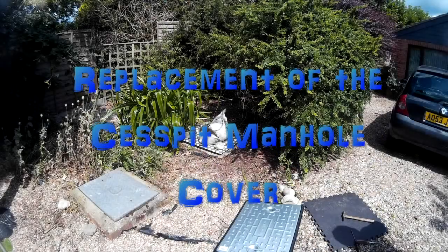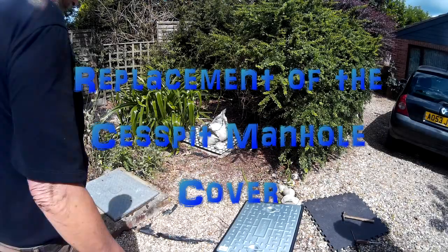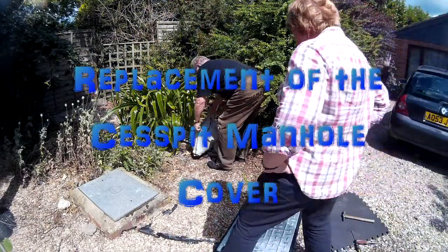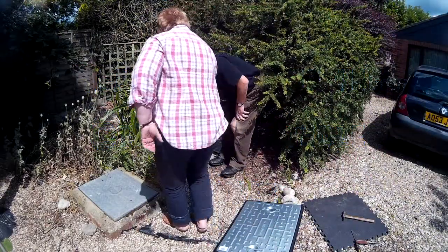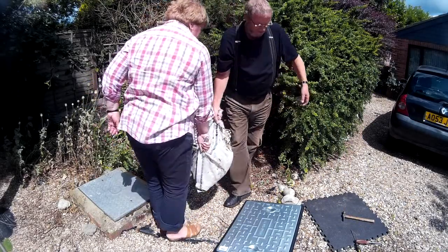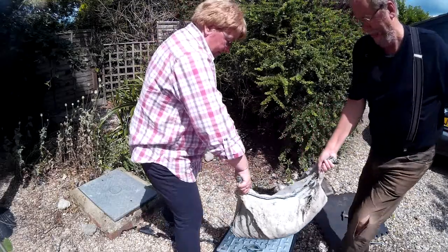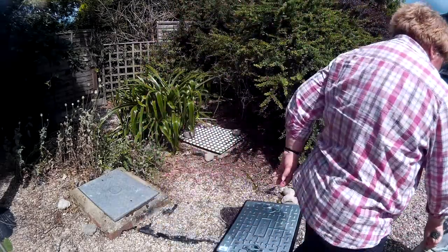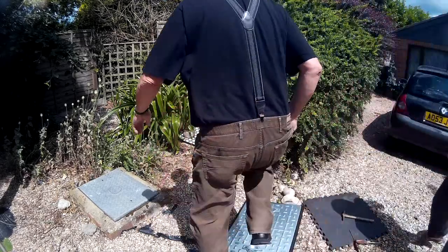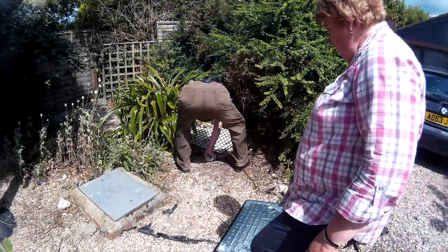Right, here we go then - to fit the new drain cover over the first septic tank. No problem. Went and got the drain cover, got a bit of discount, 20 quid including delivery, not too bad. So let's get it done and make it safe for the cats to stand on.